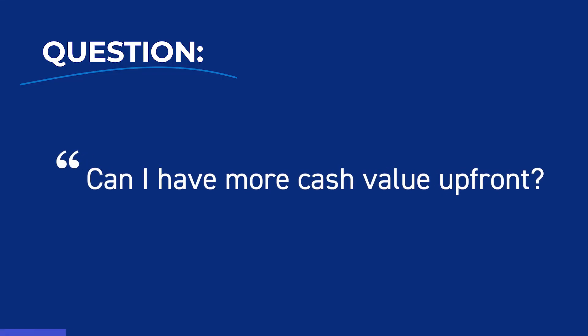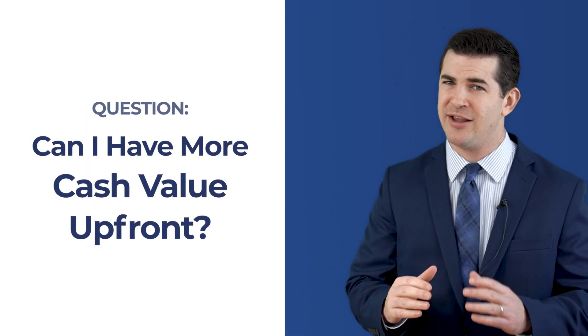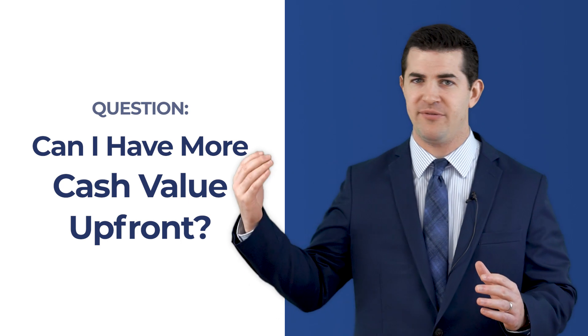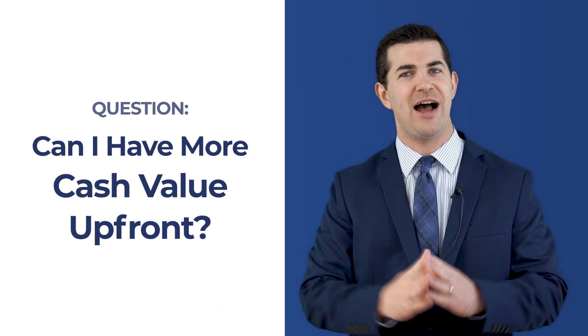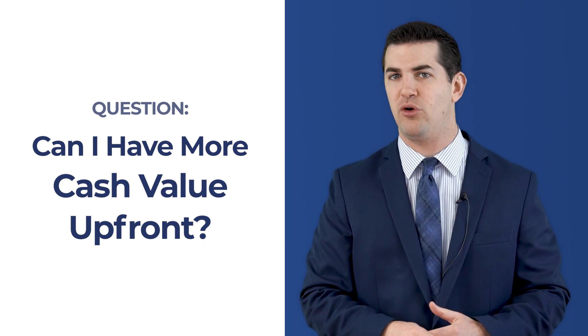Can I have more cash value upfront? This is a question we receive all the time around whole life insurance policies. I'm paying money into a whole life insurance policy and cash value is my area of interest. The death benefit has importance, but I'm interested in the cash value — how do I maximize that upfront and long term?